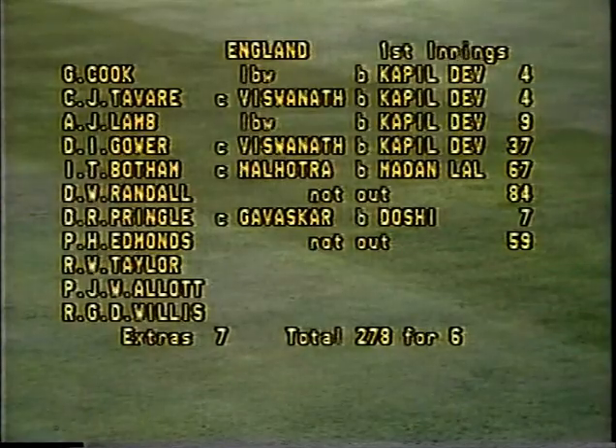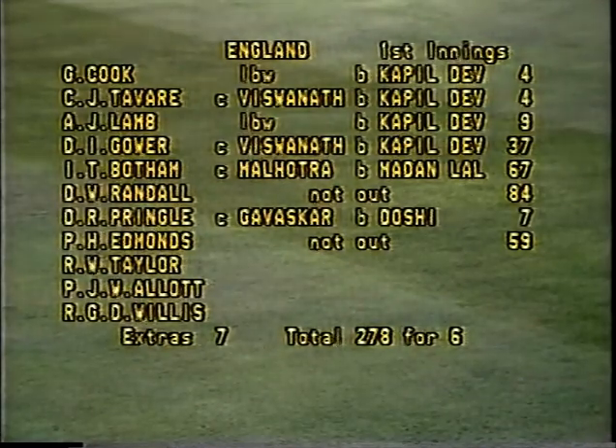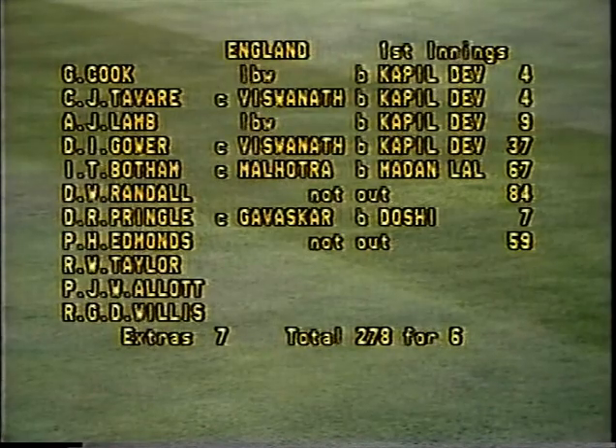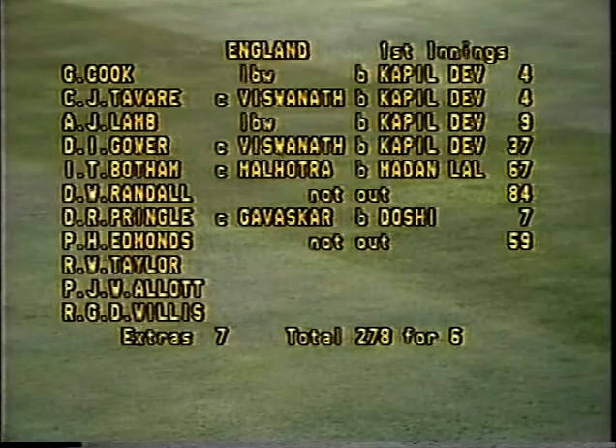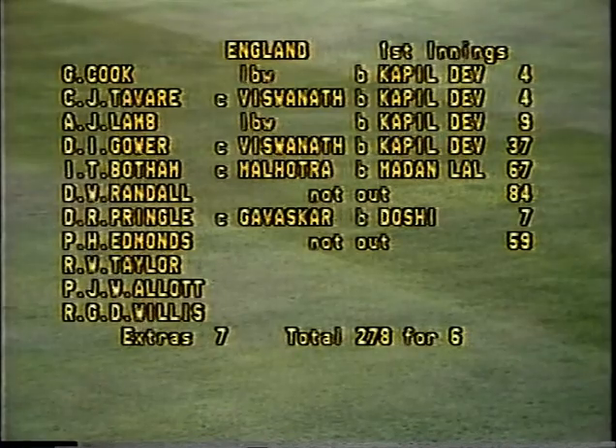The first day was quite a remarkable one, some very exciting cricket. England, after being in a disastrous position early on, finished up at 278 for 6, with Derek Randall playing a great innings — a comeback to Test cricket — 84 not out, and Phil Edmonds in the tail coming up with 59 not out. It was the middle order that saved England after they were 37 for 3 at one stage.